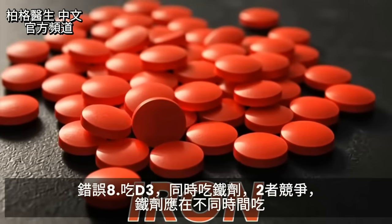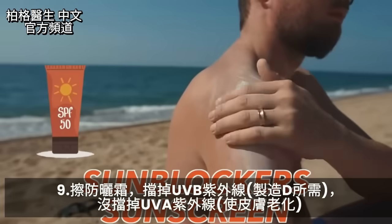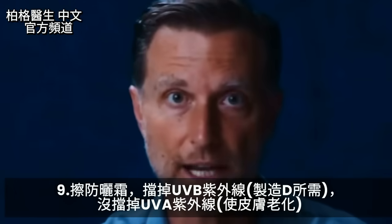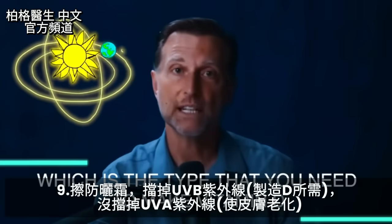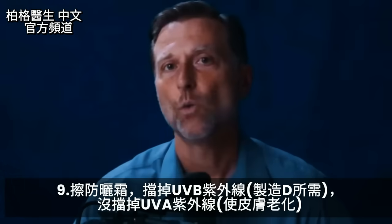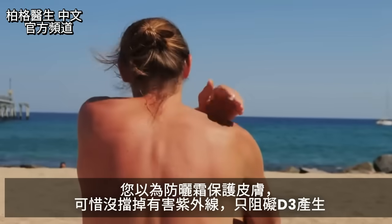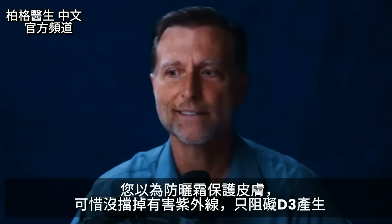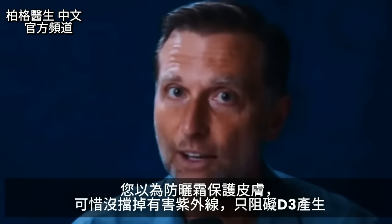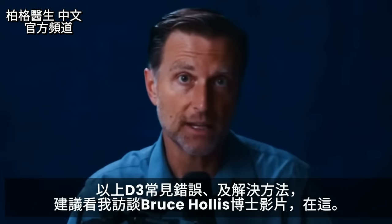Another thing to avoid at the same time as vitamin D3 is iron — they compete, so if you need to take iron, take it at a different time. Also, most sunscreens block UVB radiation, which is the type you need to make vitamin D, but they don't block UVA, which is what ages your skin. So ironically, sunscreen prevents you from producing vitamin D3 while not fully protecting against the spectrum that causes skin aging.